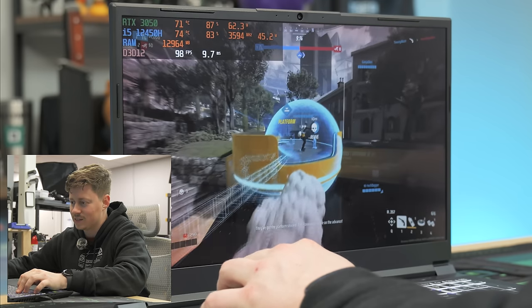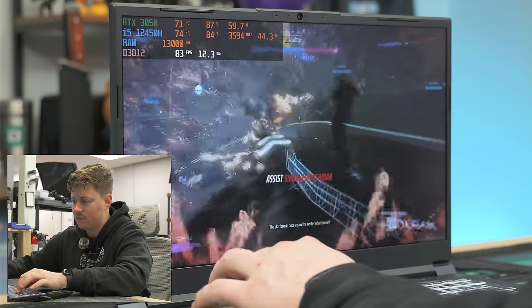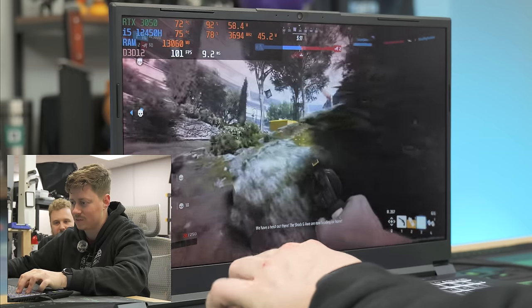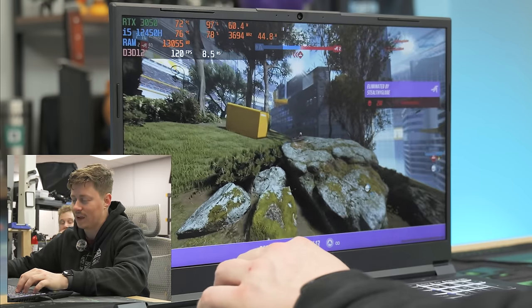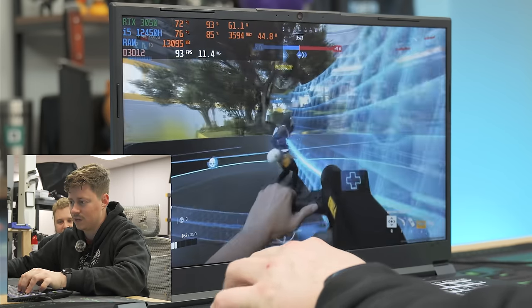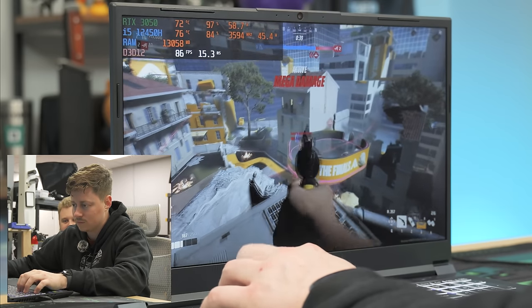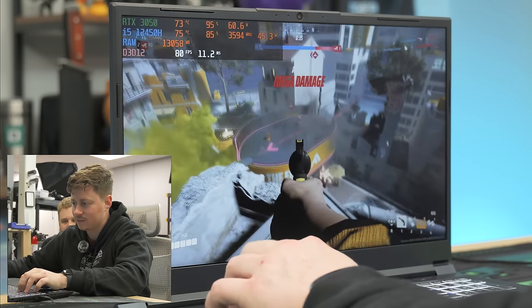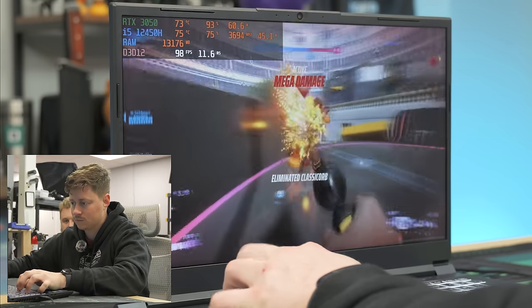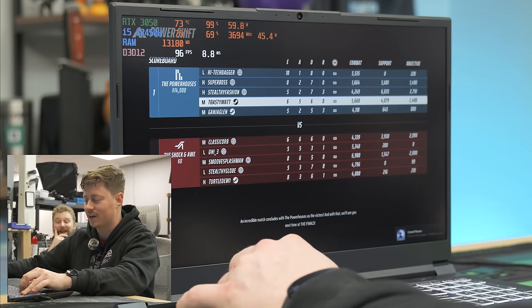FOV was always the problem, guys. The game ran really well — 100 plus FPS. That's two laptops looking pretty okay. Let's see what we can do in Fortnite.